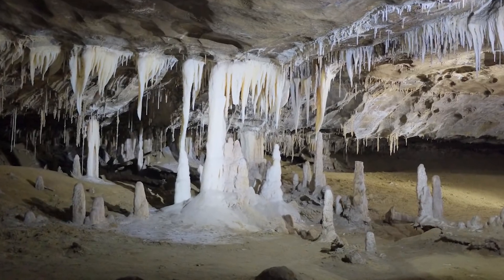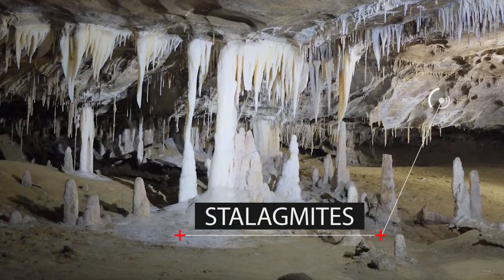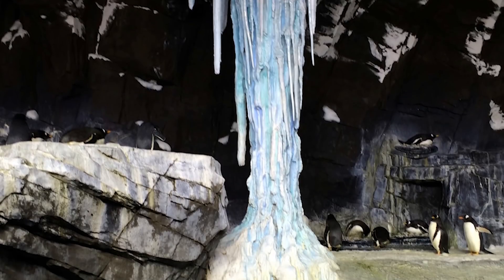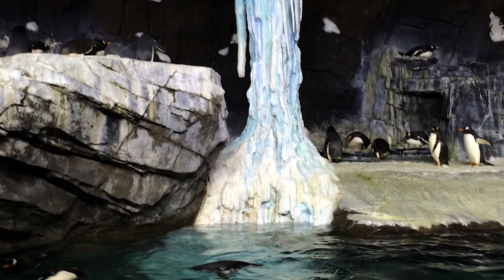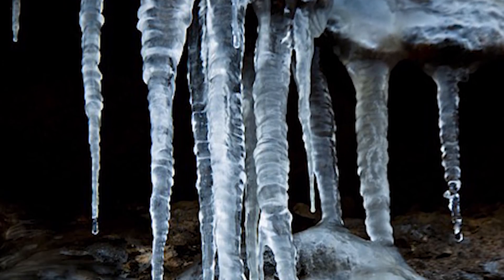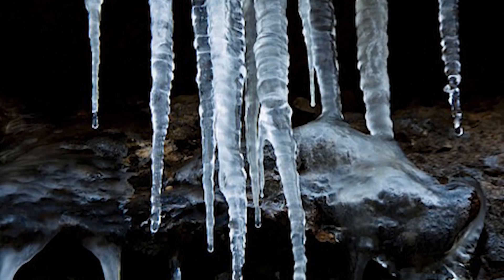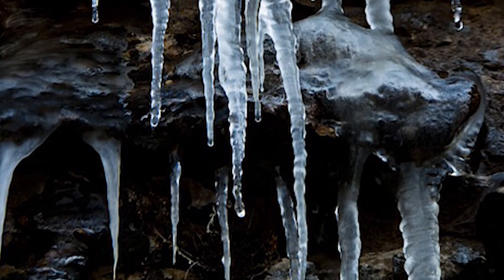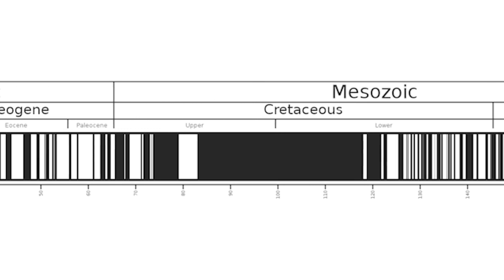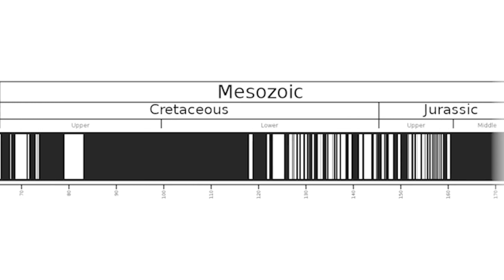A new and very promising method of determining the past magnetic field is based on the observation of stalagmites — rock structures formed over thousands of years by constant dripping in a cave. Magnetic particles floating in the cave get caught by the drops and become part of the structure. This method is very promising because stalagmites form in a very controlled manner and are easy to date, though it is a destructive process and we have a limited amount of them. Scientists study these and other methods to go back millions of years and get very accurate measurements of the magnetic field's strength and the location of the poles.